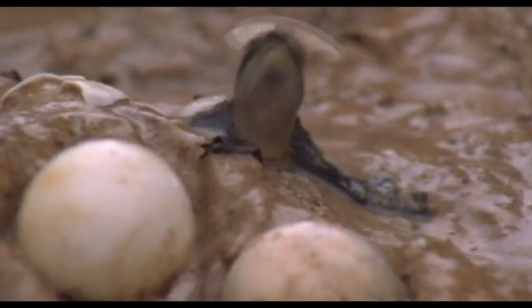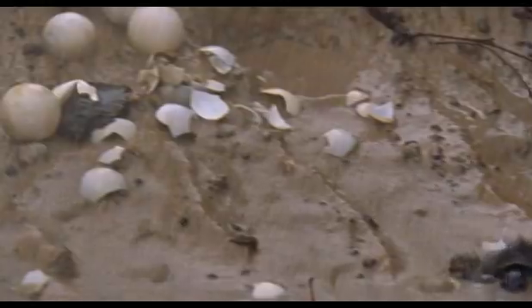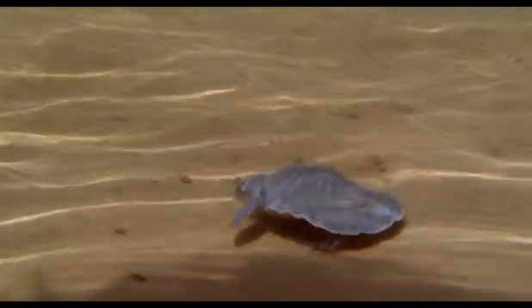Their unique waiting strategy ensures that, no matter how late the rains are, the young turtles only emerge when the rivers are full and there's plenty to eat. They're able to swim immediately. In due course, the females among them will return here to lay eggs themselves. The males, however, will never set foot on dry land again. No turtles are better suited to life in fresh water than the pig-nose.